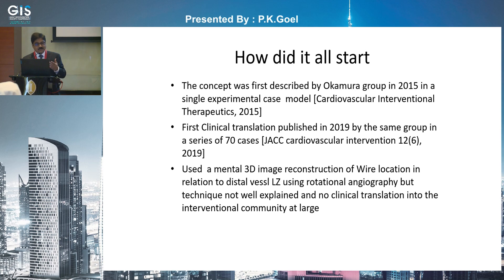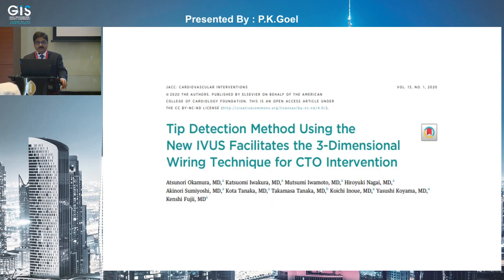How did it all start? The concept was first described by the Okamura group in 2015 in an experimental model, and they published clinical translation in 2019. Basically, they used the mental 3D image reconstruction of the wire location in relation to the distal vessel landing zone using rotational angiography. However, the technique was not well explained in the papers.